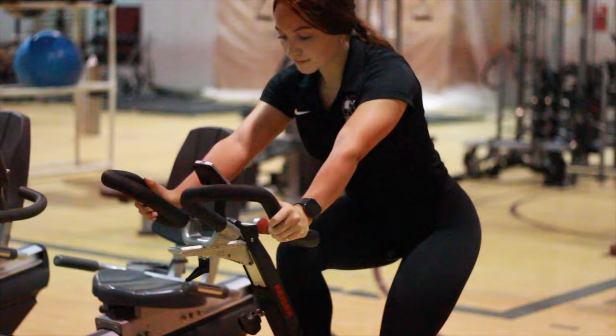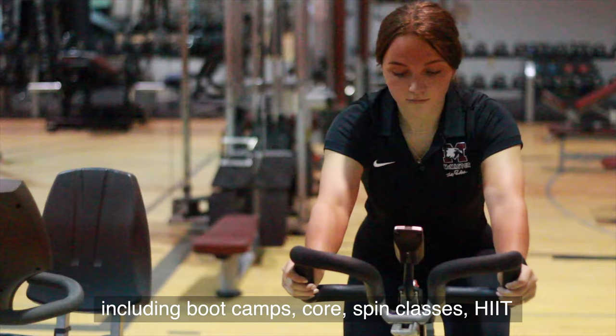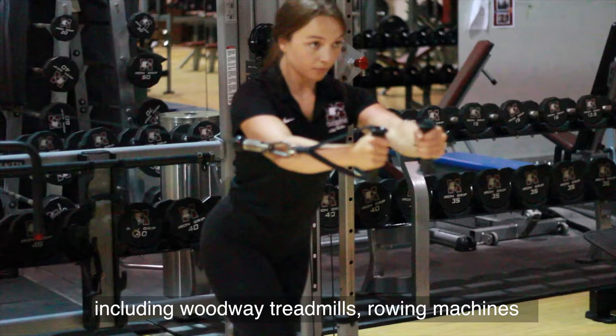The Pulse offers a wide variety of free fitness classes including boot camp, core, spin classes, HIIT, kickboxing, step classes, strength challenge, yoga, and many more. The Pulse has an expansive cardio equipment selection including treadmills, rowing machines, spin bikes, ellipticals, stair masters, and arc trainers.